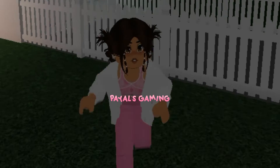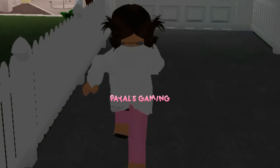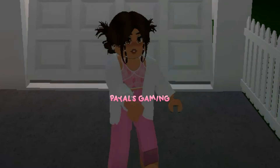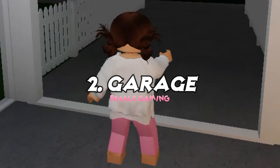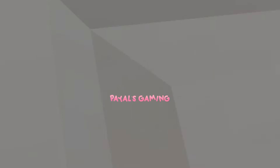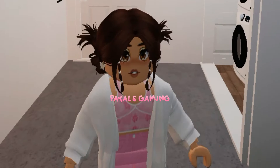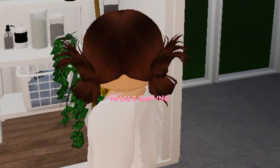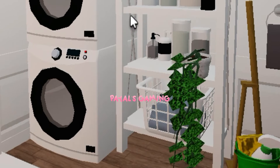Let's go ahead and go to the garage because I think that's the most boring part of the house. Walking into the garage, this is what you see. The garage is very small but it's only because I do not have a car. Once I get a car I will definitely extend it. I just have a little laundry area over here — I think it looks super cute and I love the way it looks.